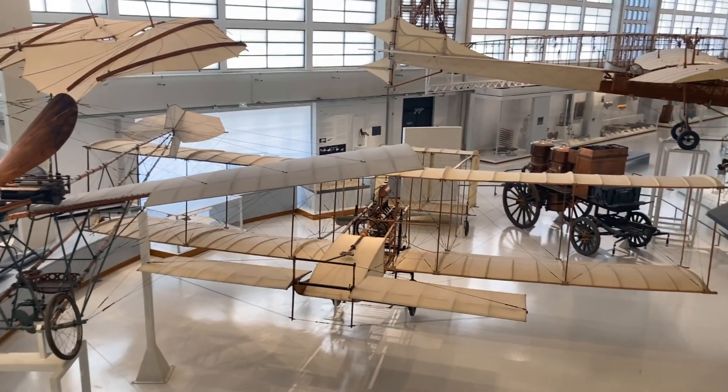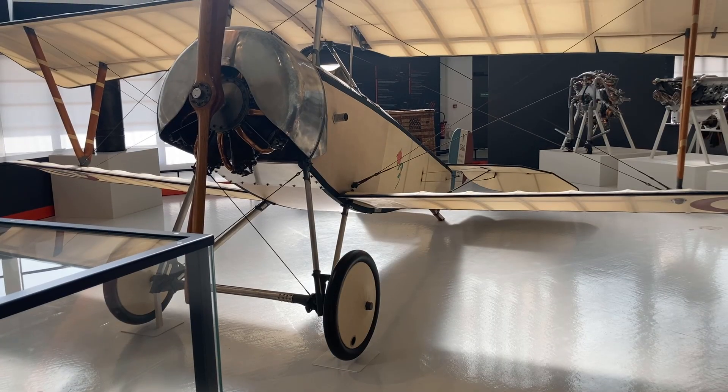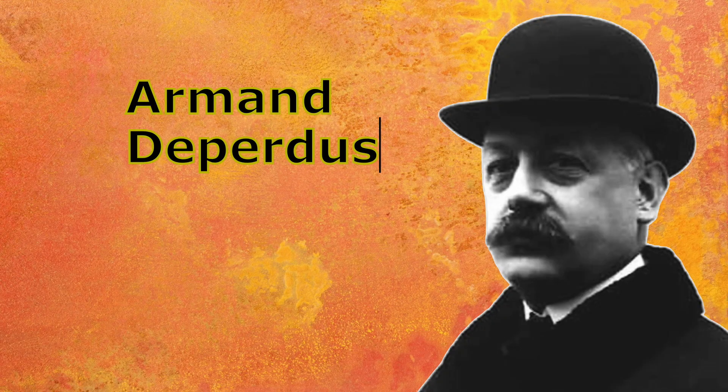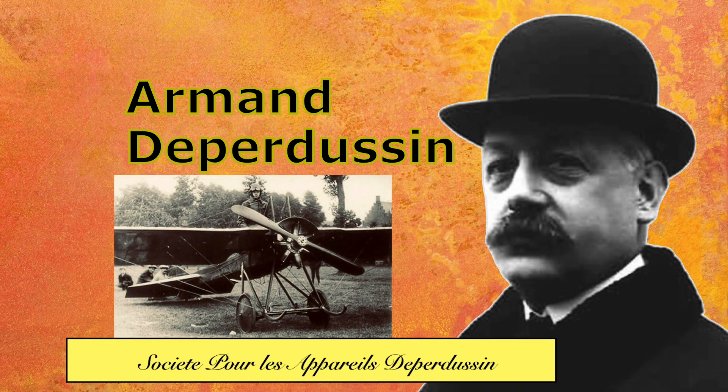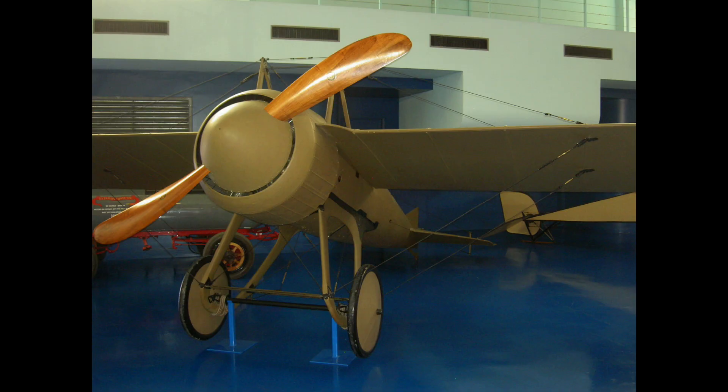Most of them were biplanes and had wooden frames covered in fabric. They were boxy. But Armand de Peugeot founded his company, Société des Productions des Appareils Deperdussin, to build fast monoplanes.